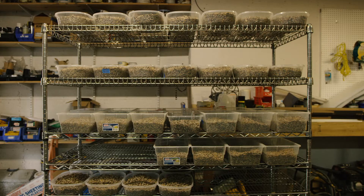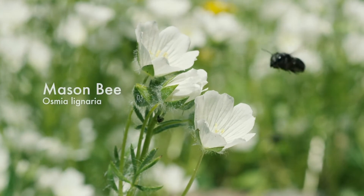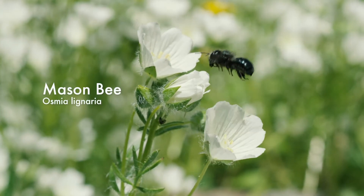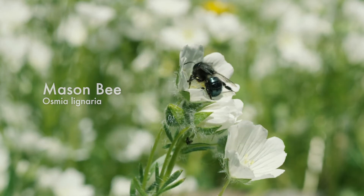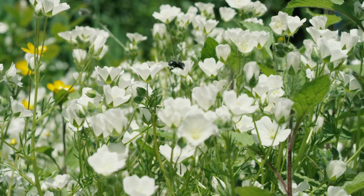We farm bees. We're experts in how to go about propagating bees so that we can use them in pollinating different crops around the US. Mason bees are a good candidate for propagation because we figured out how to build nesting material that mimics places they would nest in nature. We figured out what shape and size of cavity they like to nest in, so it's easy for us to replicate that with human-made materials.